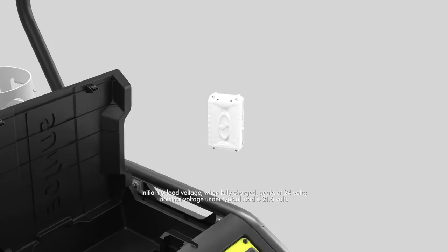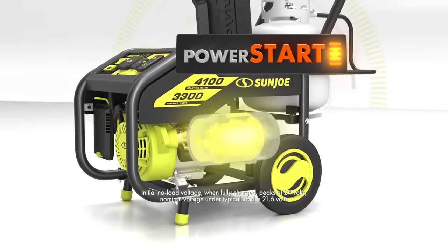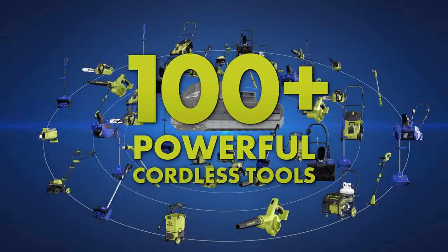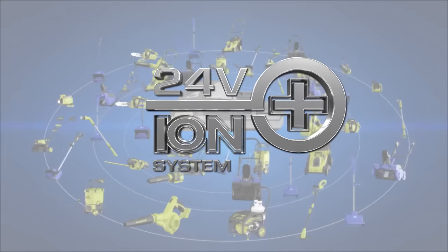Power Start features a 24-volt Ion Plus lithium-ion battery to instantly turn on Power Joe's motor the first time, every time, with up to 4,100 watts of power. And this same battery powers over 100 tools in the Ion Plus cordless tool system.